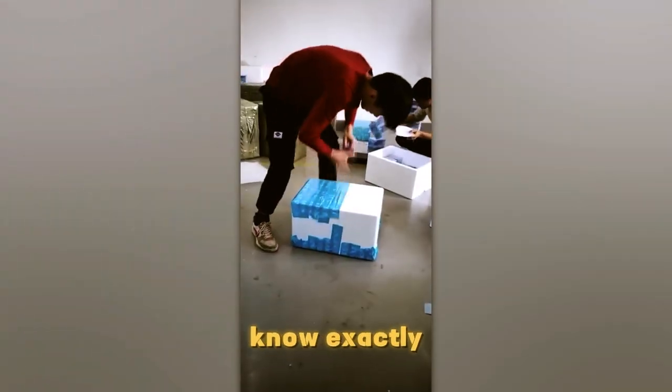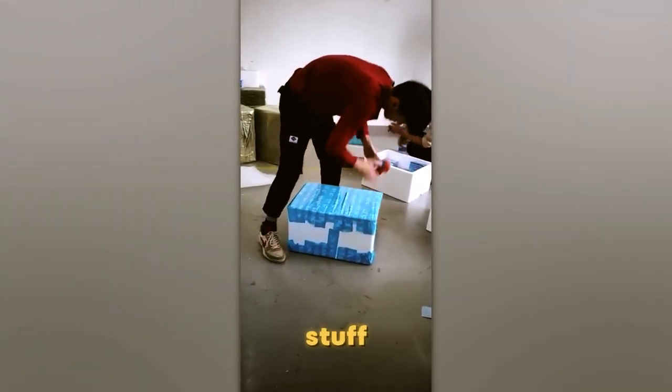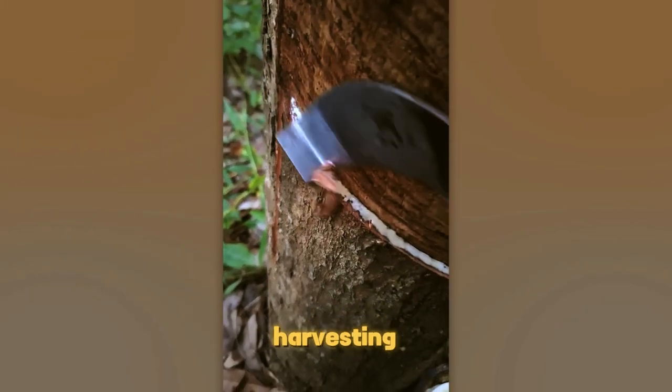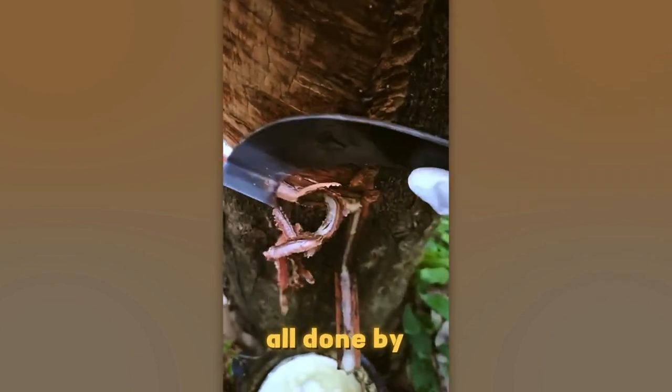These guys know exactly what they're doing — impressive stuff. This is a rubber tree and they're harvesting natural rubber. The crazy part? It's all done by hand.